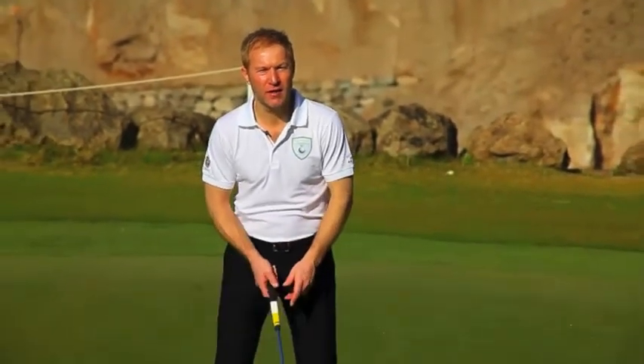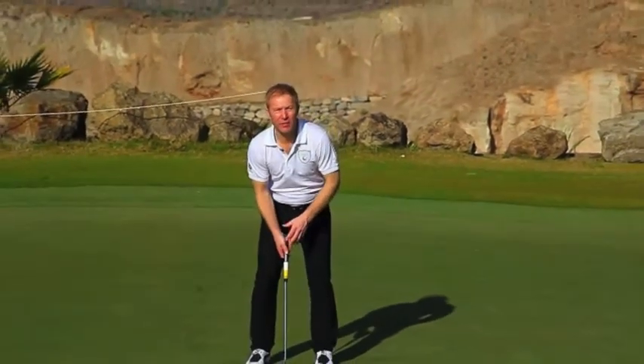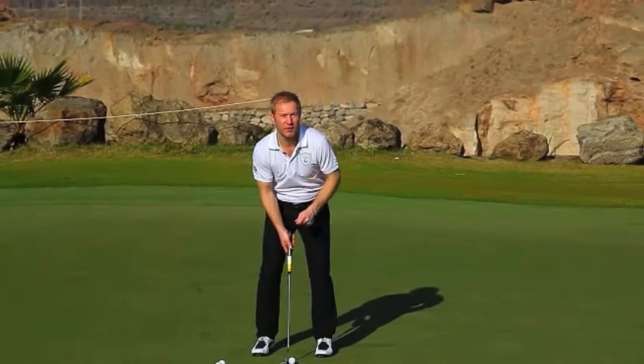The putting stroke is almost like a pendulum where the back and through swing is the same length on every putt. And it is the length of the putting stroke that controls the distance.